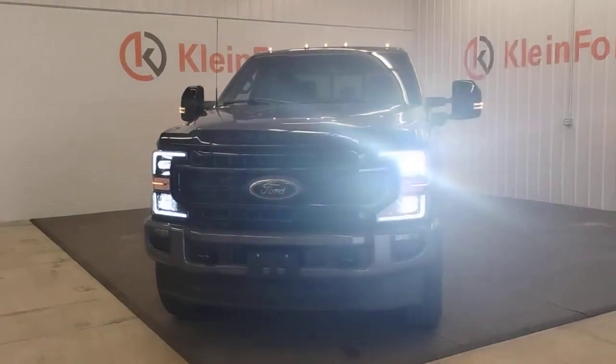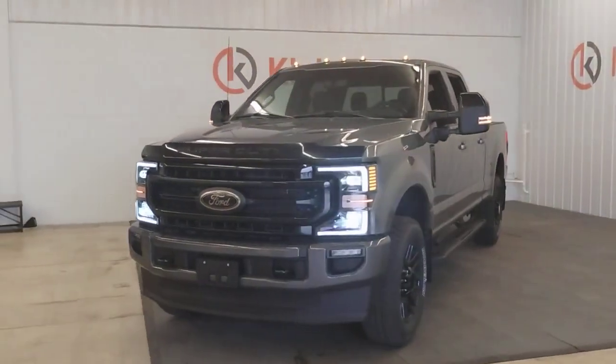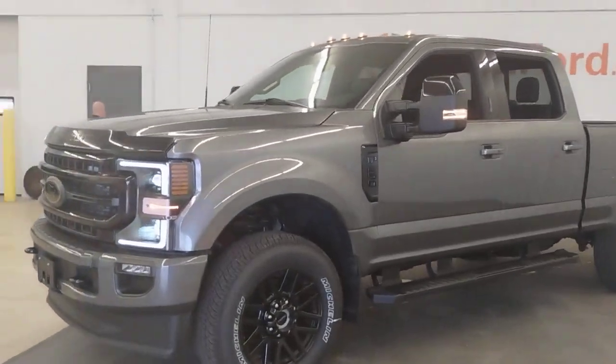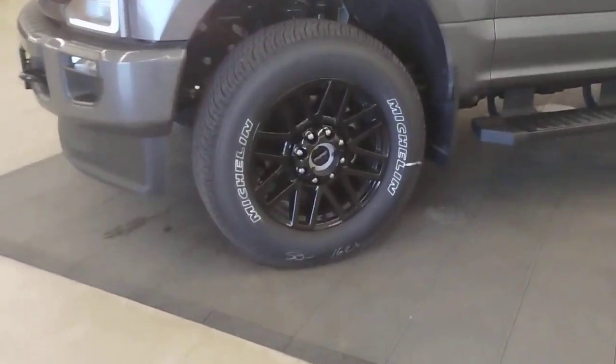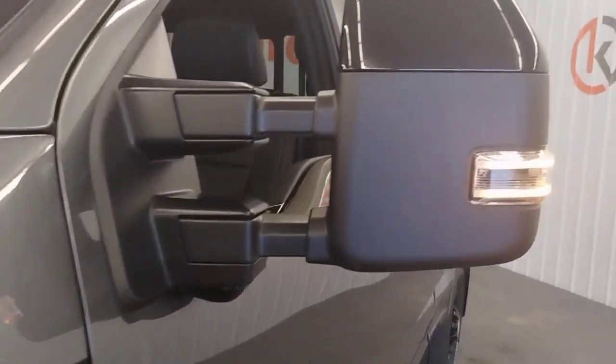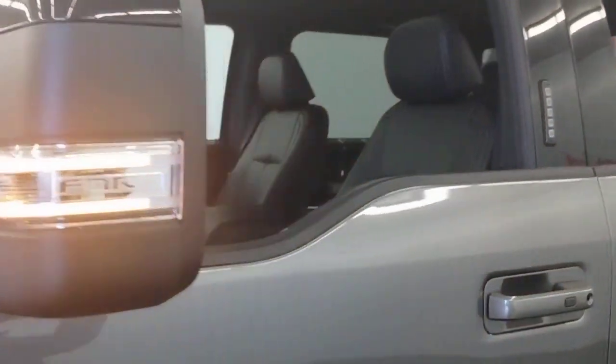You will be amazed by this 2022 Ford F-250. Here's a tough, fully capable Ford F-250 that's ready to help you get demanding jobs done safely and with ease. This full-size, heavy-duty pickup leverages military-grade aluminum alloy, high-strength steel, and rugged components to bring you extraordinary performance.